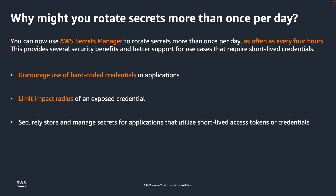Hard-coding application secrets is not recommended, as it can increase the risk of credentials being written in logs or accidentally exposed in code repositories. Using short-lived secrets limits your ability to hard-code credentials in your application. Short-lived secrets are rotated on a frequent basis — for example, every four hours — meaning even a hard-coded credential can only be used for a short period of time before it needs to be refreshed.